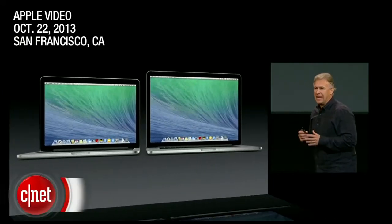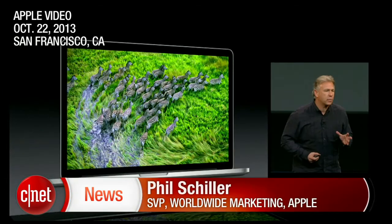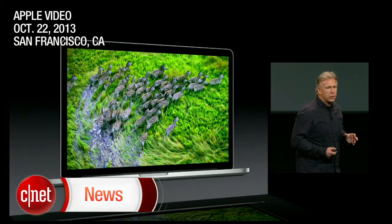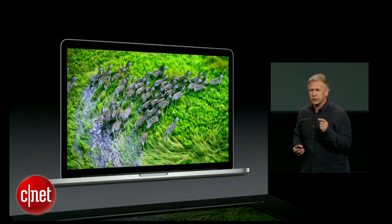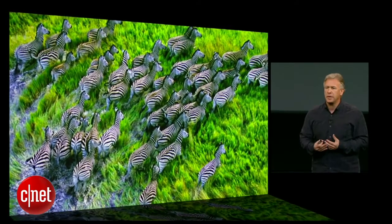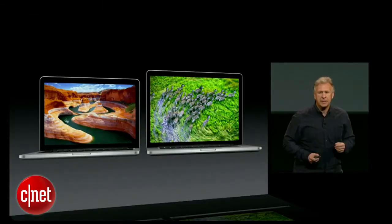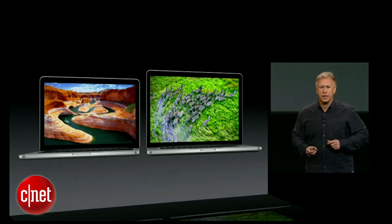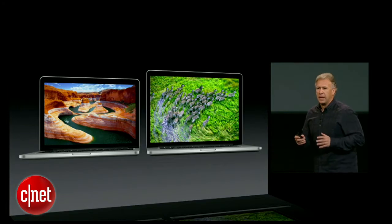Today we're happy to turn our attention to MacBook Pro. As you know, the MacBook Pro is the first personal computer with a retina display — a display with pixels so small that at a normal working distance your eye can't discern them and the images are gorgeous. We've brought out both a 13-inch and a 15-inch retina display MacBook Pro, and both are having major updates today.